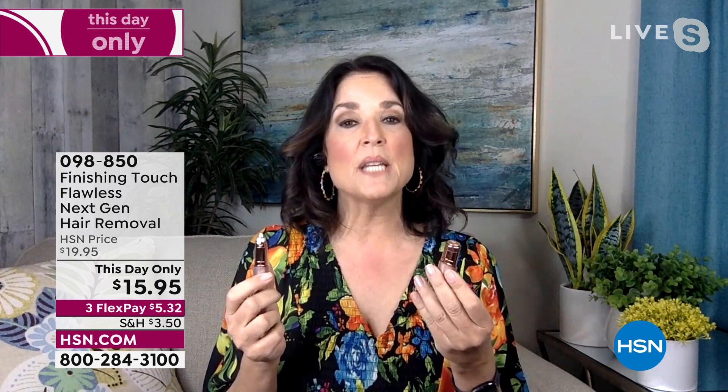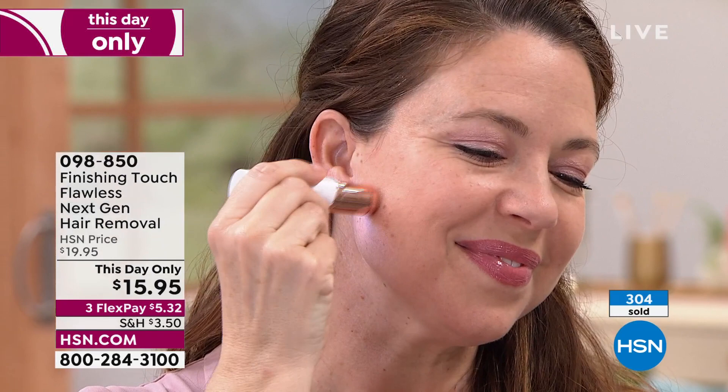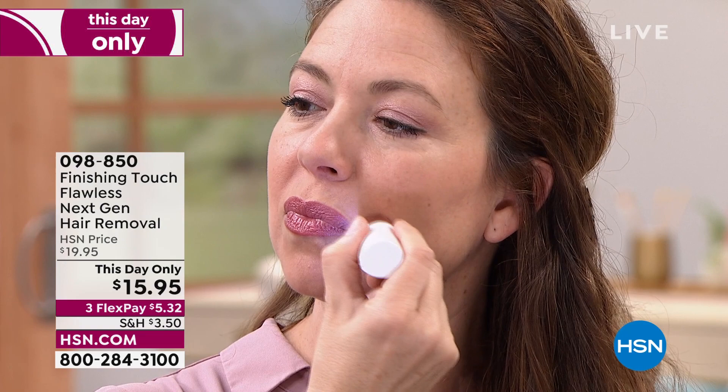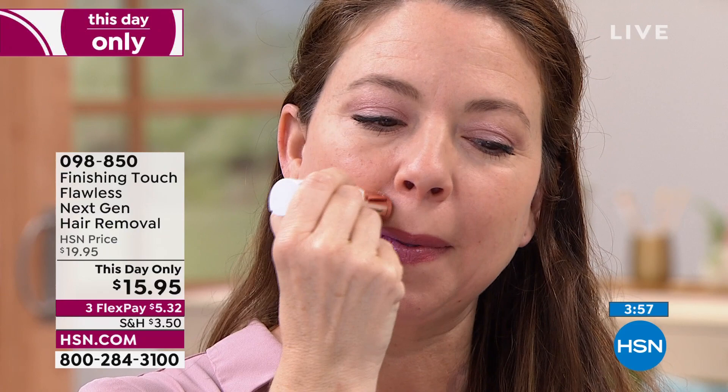If you can remove the unwanted peach fuzz, you've taken five years off your look. You look so much better wearing makeup — your skin looks healthier and glowier, and you don't have that weighted-down look when you put powder on top of hair. Andrea is doing it live in the studio — you would never do this live if you thought there was going to be something to happen on your skin after the fact. So easy, so effective. Look at her go — she's got beautiful eyebrows, taking care of anything that's cropping up. When the unwanted hair's gone, you get your glow back. You look younger, you feel fresher.